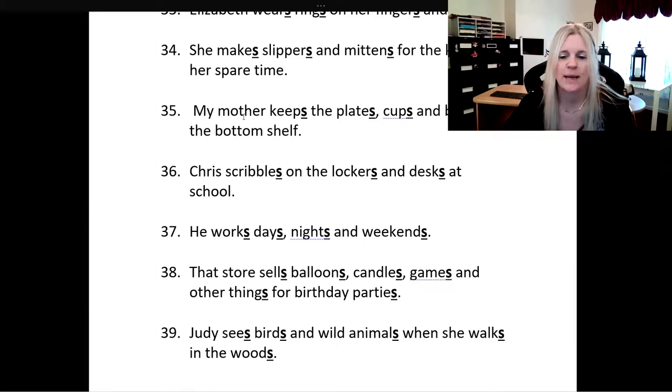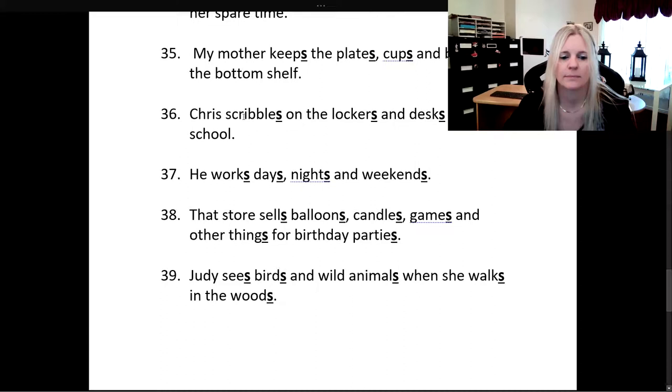He works days, nights, and weekends. That store sells balloons, candles, games, and other things for birthday parties.